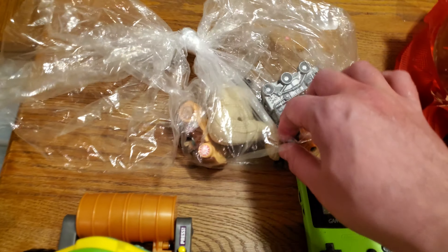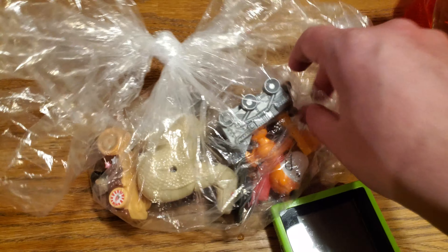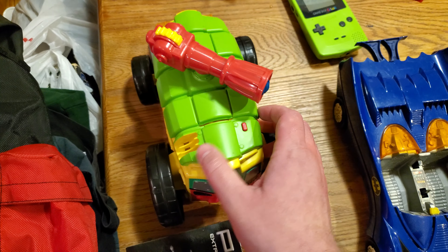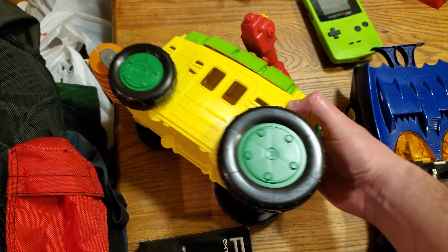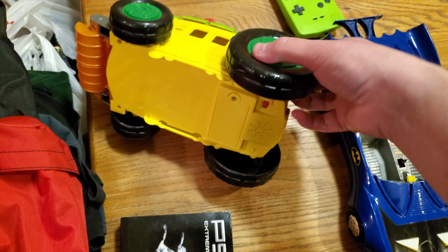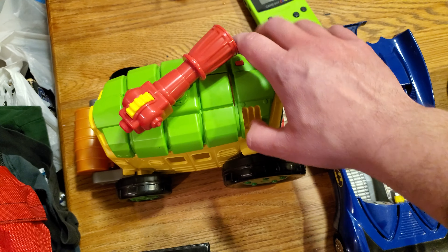Here's a bunch of other random stuff — little McDonald's toys and stuff. But here's that Ninja Turtles van that that figure goes with, and it makes noise. This was in great shape and it was only a dollar ninety-nine.